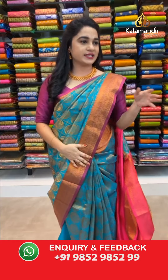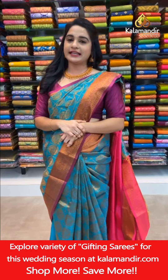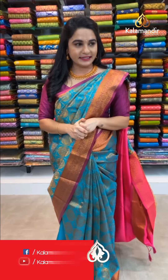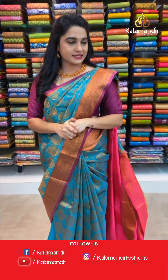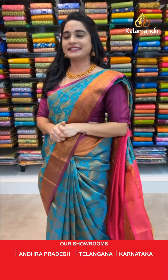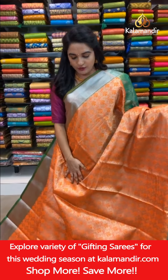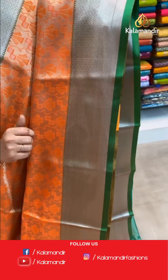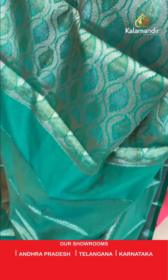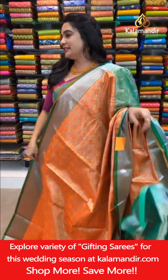Sangeetha ji is asking about Kanjivaram sarees — we will definitely show those in upcoming lives, stay tuned. Deepa says 'your saree is beautiful' — thank you so much for the wonderful feedback! Next saree: orange and green color — very familiar combination. All over body symmetrical brocade in golden zari and thread work. Contrast border with circle brocade, cross lines, and temple design in silver zari. Contrast pallu with intricate leaf brocade and silver zari. Paired with a contrast brocade blouse with border. Saree code CHH720, price ₹1800.